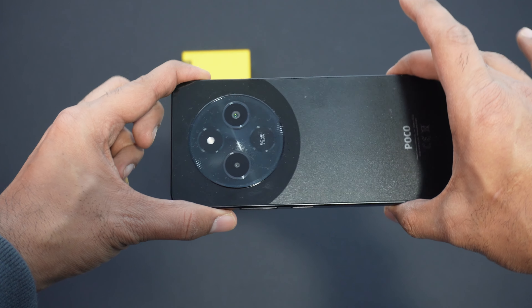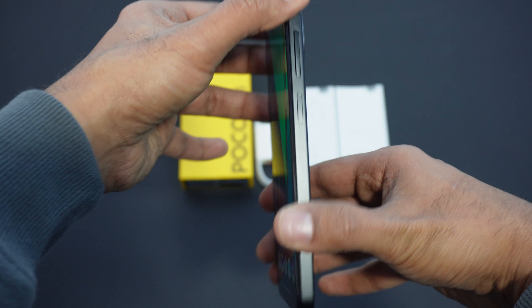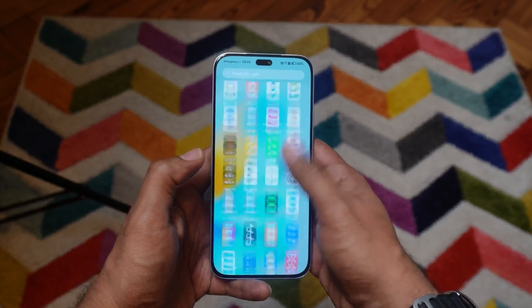In terms of design, the Poco C75 has a flat form factor with a 6.8-inch display at the front. The chin at the bottom is pretty large and the bezels overall are not the slimmest. There's a side-mounted fingerprint button. Something like the Honor 200 Light does a much better job with screen-to-body ratio than the Poco C75.